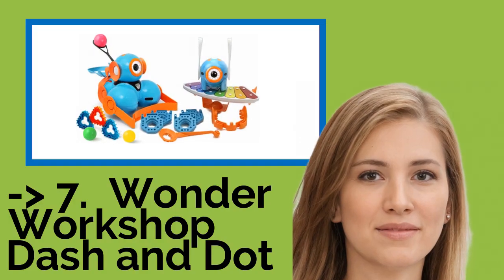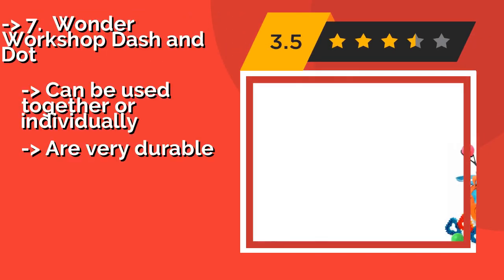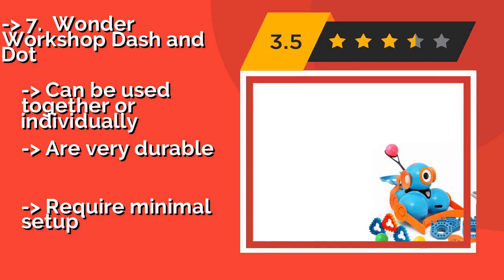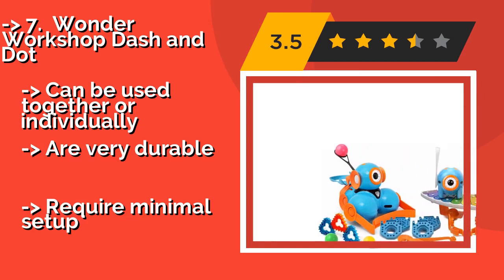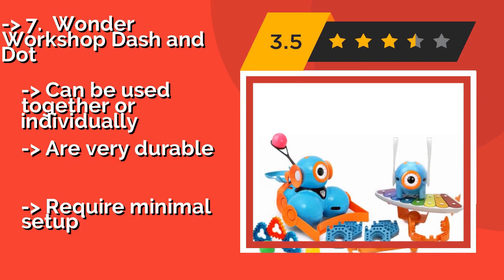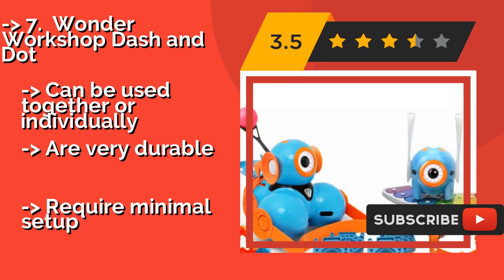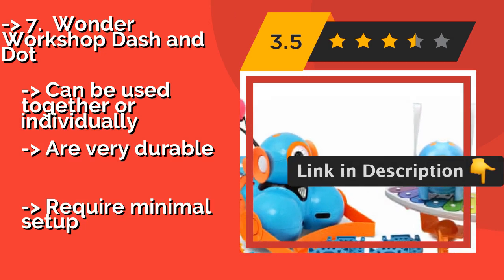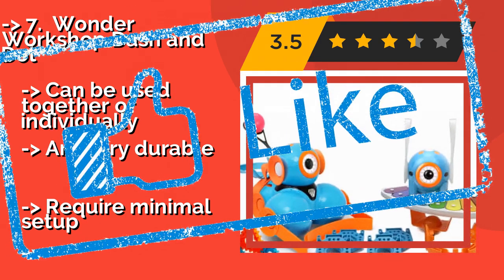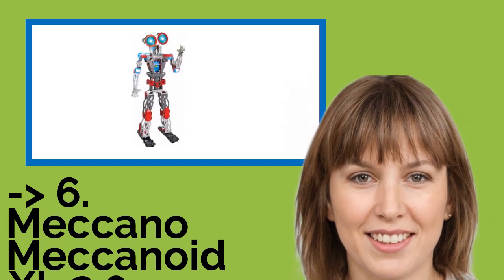The seventh one is the Wonder Workshop Dash and Dot, around $280. They arrive fully assembled and equipped with a suite of apps and tools designed to get young learners excited about programming. The pair's straightforward coding canvas and adaptive interactions can be fun for kids as old as 10. They can be used together or individually and are very durable, but require minimal setup.